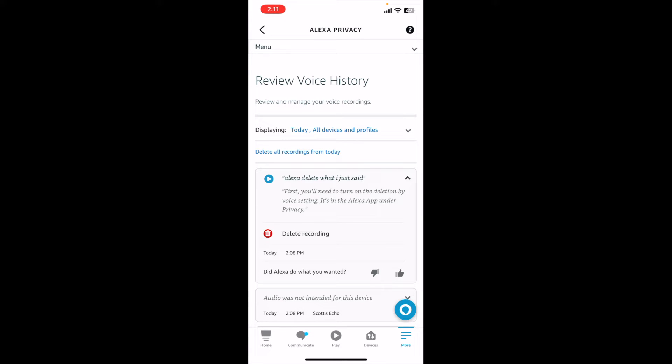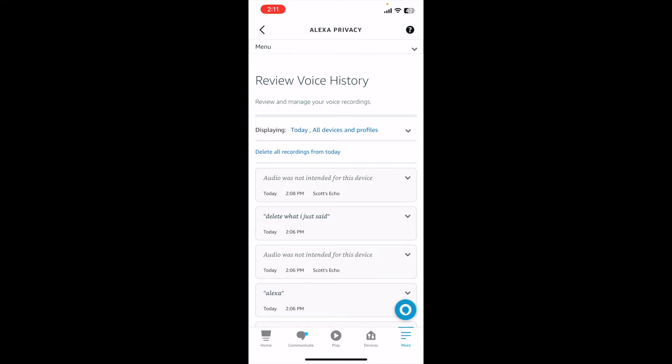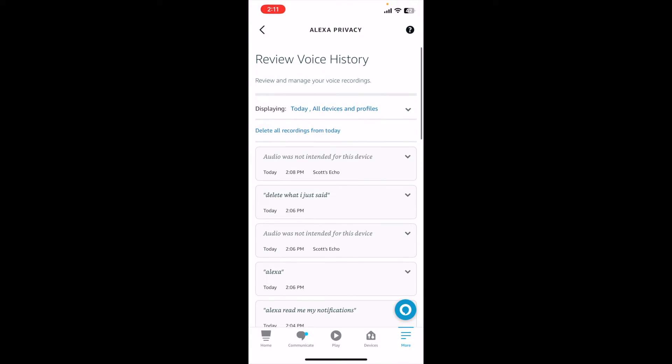If you want, we can go ahead and delete that recording. Click that little delete button and that goes away. This can be repeated for everything individually, or you can click delete all recordings from today — it's right there at the top in blue.